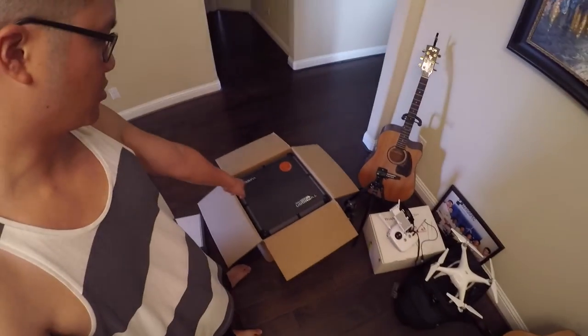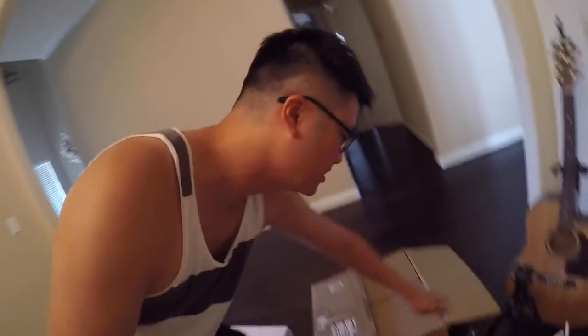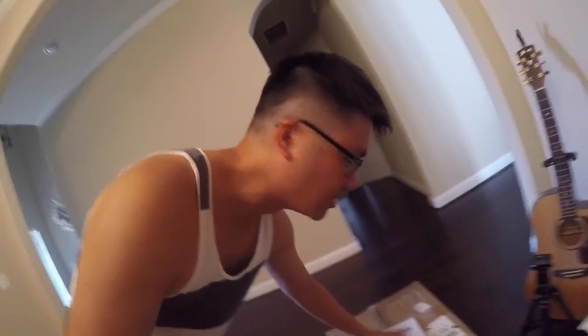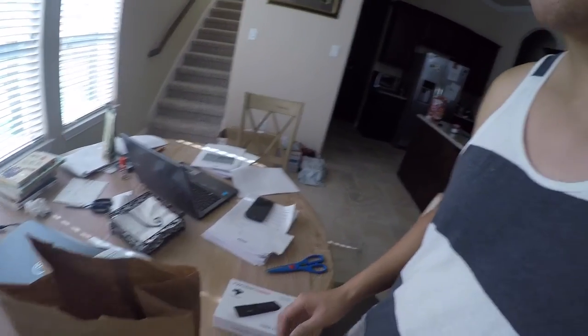I just sold a drone — this one sold within a day on eBay. It's really well packaged, so I just need to close the box and put the shipping label on top. I also sold this accessory, but there's no box for it, so I need to improvise on the packaging.